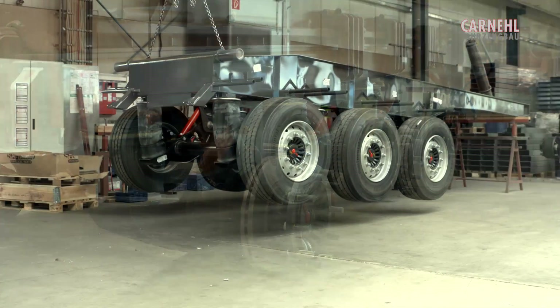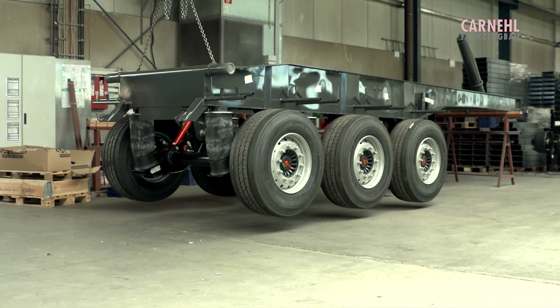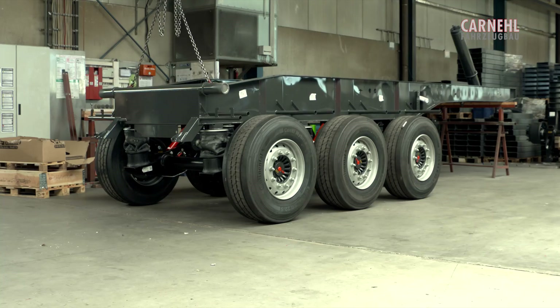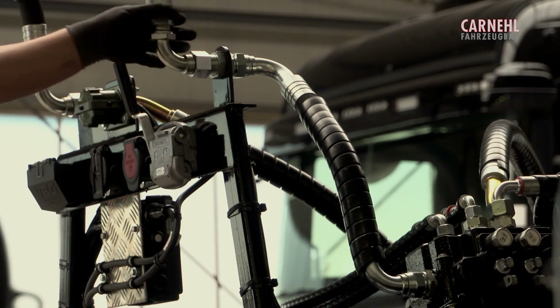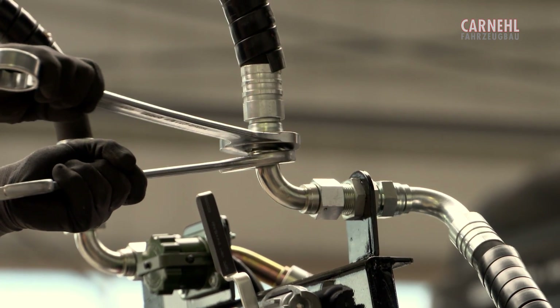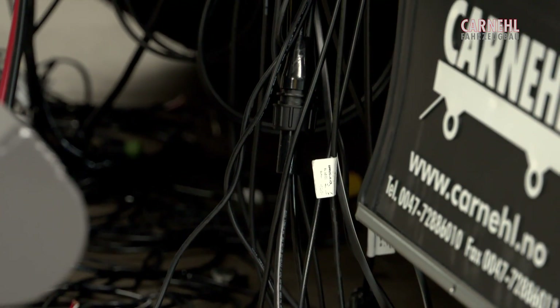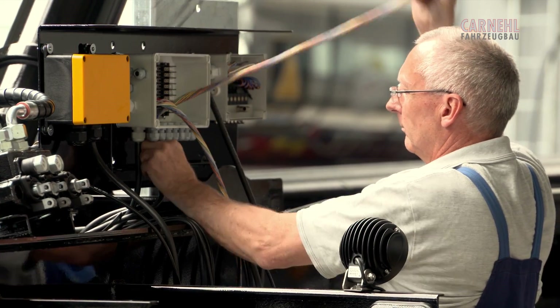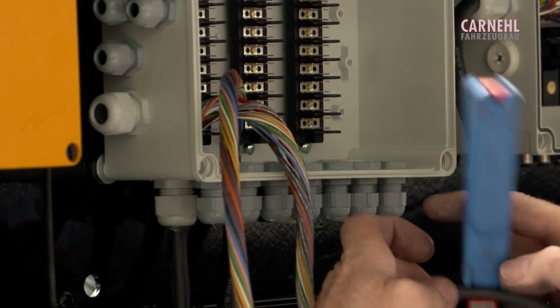Axle assembly is the first and most important step when completing the chassis. Actual final assembly starts with the next step. Brakes and the electrical system are fitted as standard components, marking the starting point for customization.